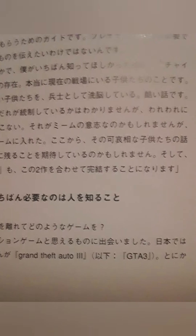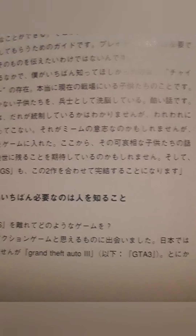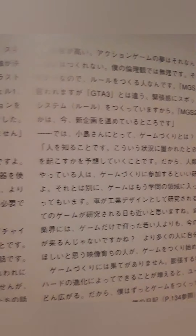Here you see Grand Theft Auto 3 mentioned here. GTA 3 just came out like two weeks or something like that before Metal Gear Solid 2 came out.